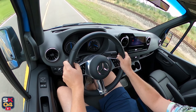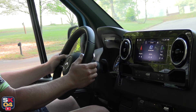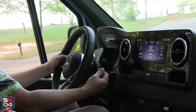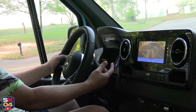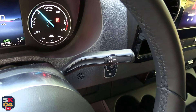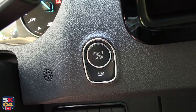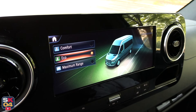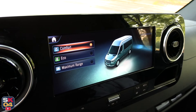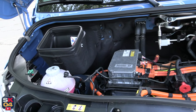The transmission is a single-speed unit operated through an electronic column selector. With your foot on the brake, pull it down to select drive, pull it up for reverse, or move it halfway for neutral. Park is engaged via a button at the end of the stalk. A load-adaptive electronic stability control system is standard. Three drive modes allow customization of performance and energy consumption: Comfort delivers full power and torque, Economic limits power for efficiency, and Maximum Range further reduces power and limits certain features to extract the most mileage.